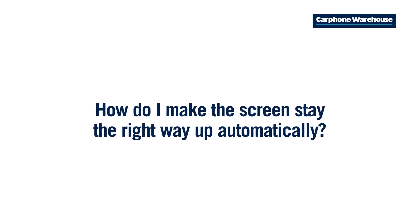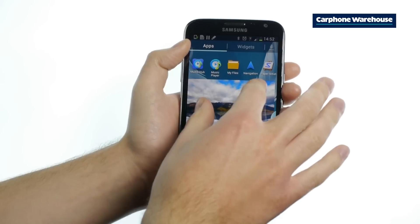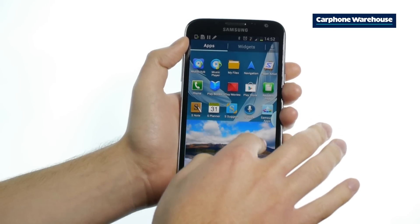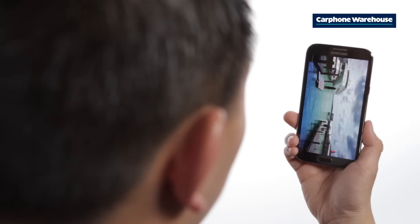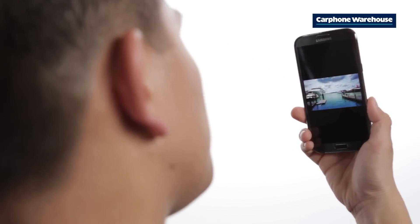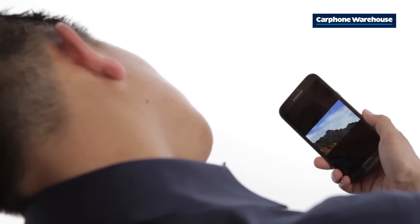The Samsung Galaxy Note 2 has some great time-saving features built in. Here are just a few to get you started. The Note 2 has a smart rotation feature — it uses the front-facing camera to determine whether the screen should be in portrait or landscape mode. The screen is smarter now: it'll turn to landscape when you spin it, but if you lie down, it'll stay in portrait mode.